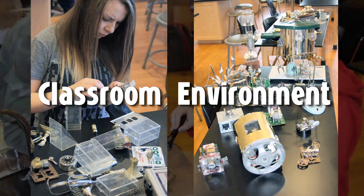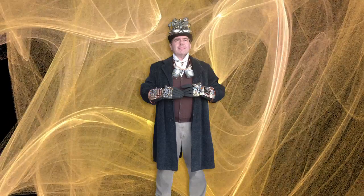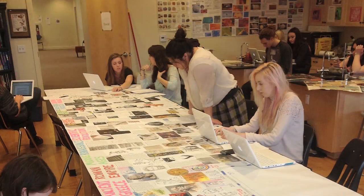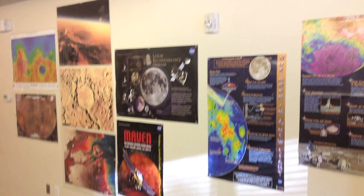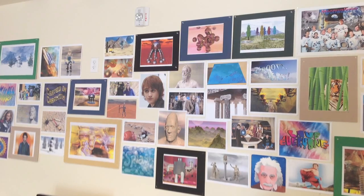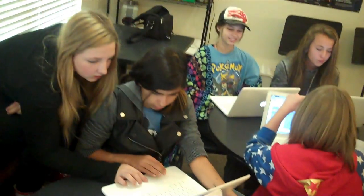Students do best in an environment that is safe, fun and engaging and where they do meaningful work. Bare walls don't teach anything, so I hang up posters showing science and engineering concepts with exhibits of student work. If you were to visit my classes, you'd see students working in teams on projects that require research, data analysis and design aesthetics.